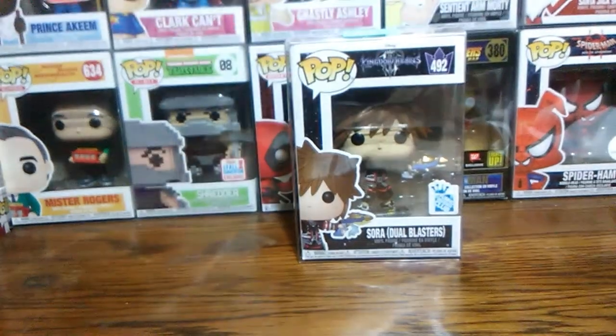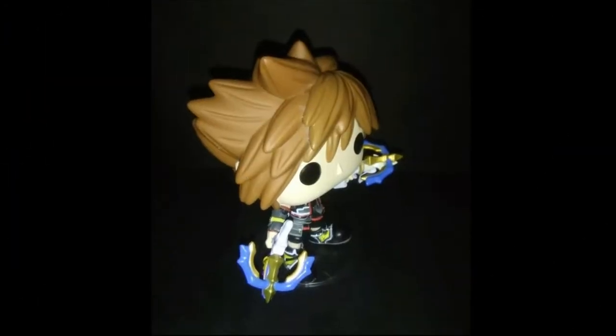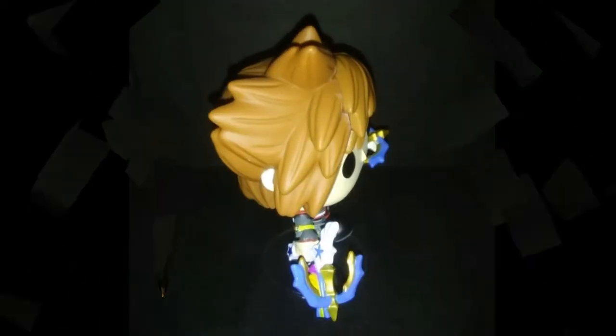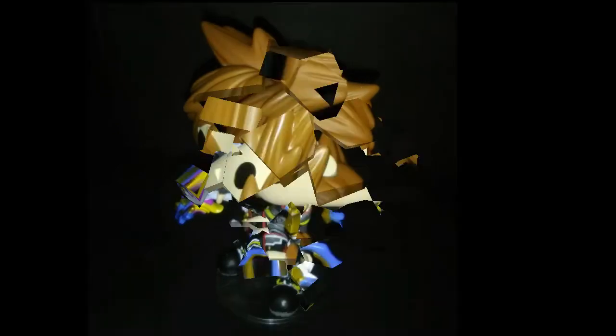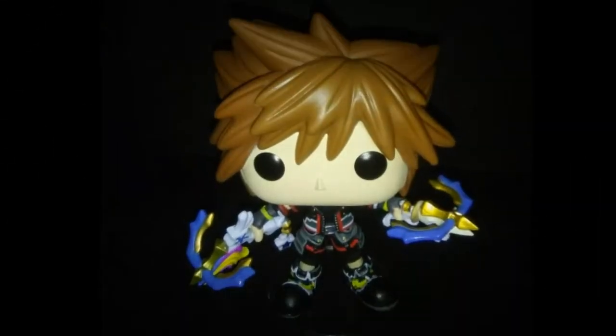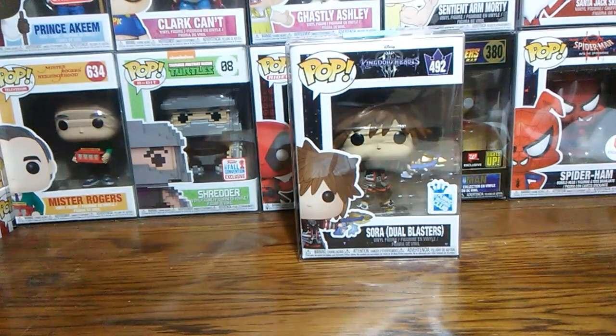We'll flip it over and let you see what it looks like outside the box. Now that we're back — this is actually a really nice pop. It's got a lot of detail in it, very well designed, and I'm happy with it. I'm happy I got an exclusive.